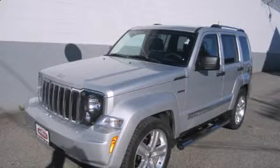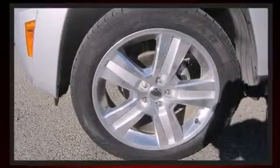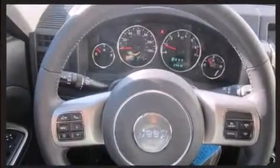Familiarize yourself with the 2012 Jeep Liberty with less than 30,000 miles on the odometer. This four-door sport utility vehicle prioritizes comfort, safety, and convenience. A 3.7-liter V6 engine pairs with a sophisticated four-speed automatic transmission, providing a spirited yet composed ride.